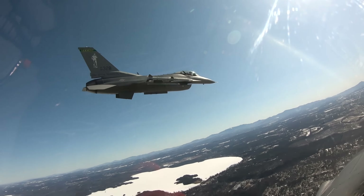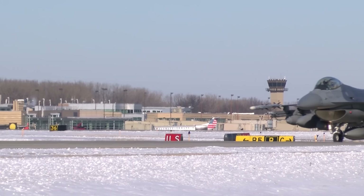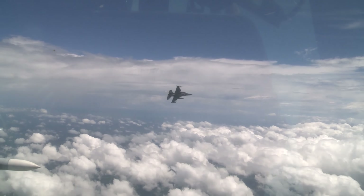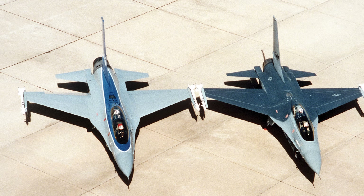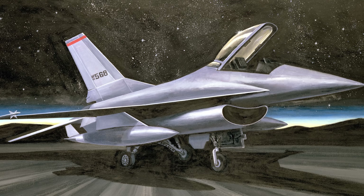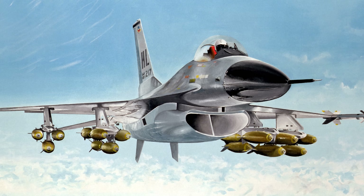Let me recap what the F-16 is and why it's important. The F-16 is essentially the Ford Mustang of fighter jets — it's fast, agile, and relatively cheap. It was designed back in the 70s, when the Air Force had been moving towards heavy, complex fighters. The F-16 was envisioned as a fighter that could outmaneuver any cannon or missile fired at it.